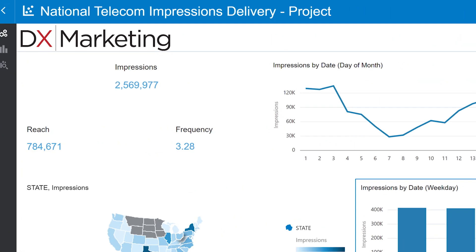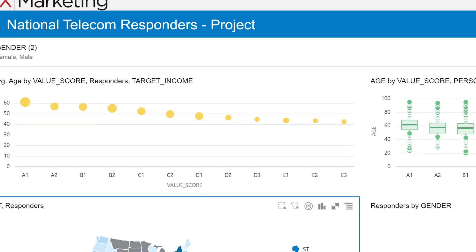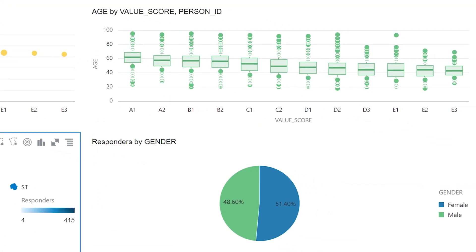As soon as we moved to Autonomous Data Warehouse, we saw the load times in a performance lift of 70 percent with all this data that we were loading from the US population and all the campaign data that accompanied it.